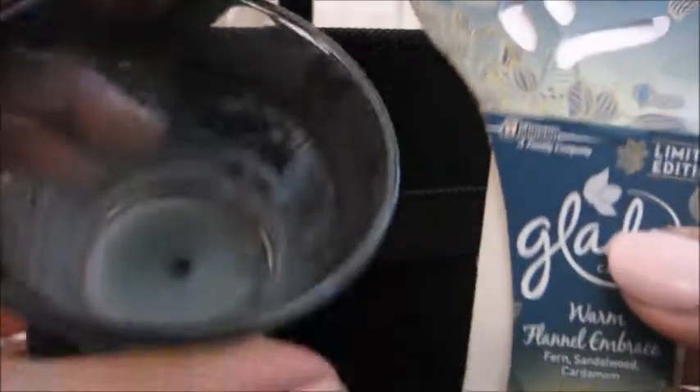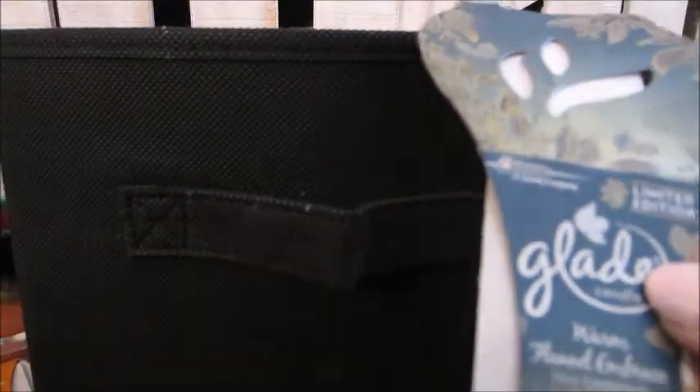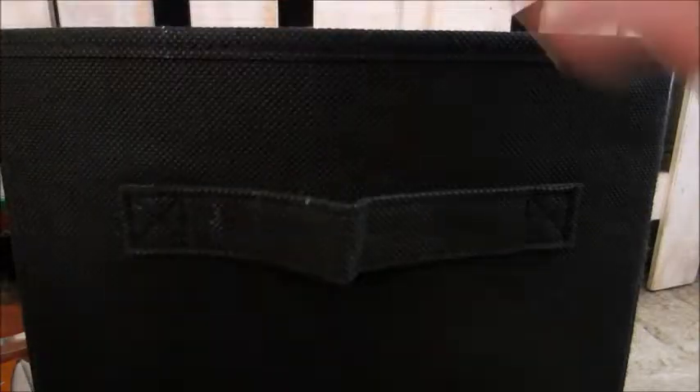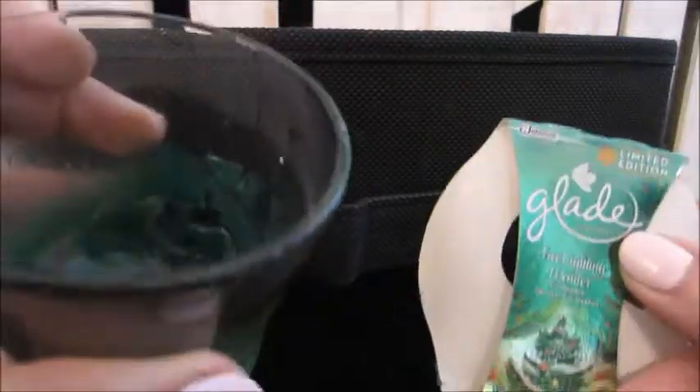The first one I showed you is Warm Flannel Embrace — this one was really good. It has that sandalwood in it, very much a men's scent. This other one is Tree Lighting Wonder, and this was really good too. You notice that outdoor pine, spruce, eucalyptus scent — very, very good for the holidays. Smells like a Christmas tree in your bathroom.